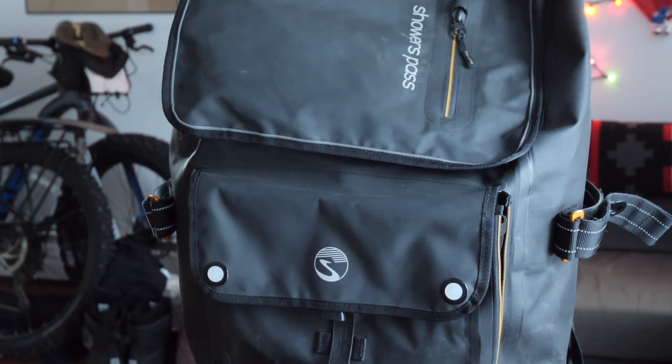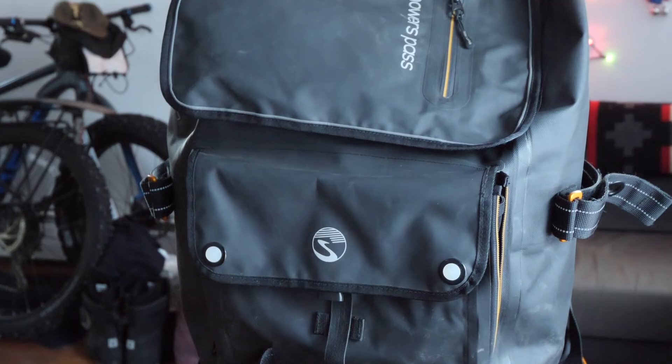Moving on — this is the largest backpack of the mix: the Showers Pass Transit bag. It's pretty big for a backpack, and because it's Showers Pass it is completely waterproof. In terms of capacity I'm not sure of the exact interior volume, but I've been able to pack about a week's worth of clothing in it. When we go to conferences or visit family and I don't want to deal with rolling luggage, I usually just take this.